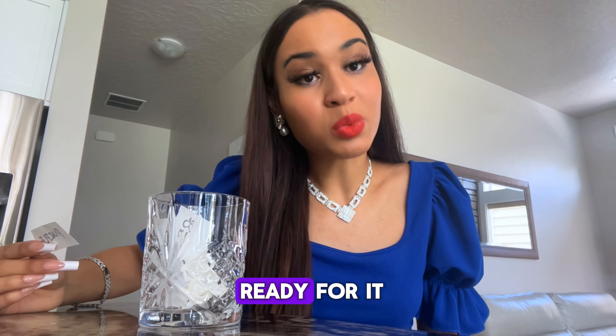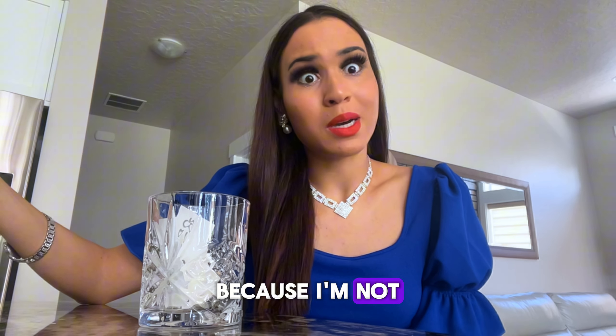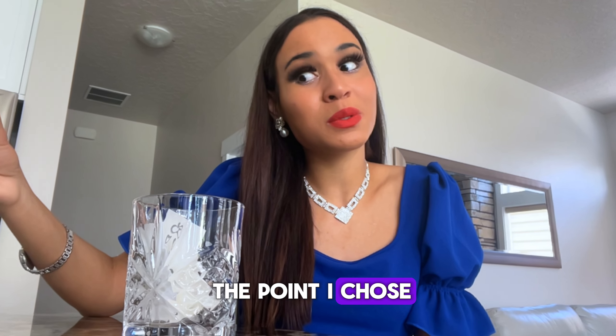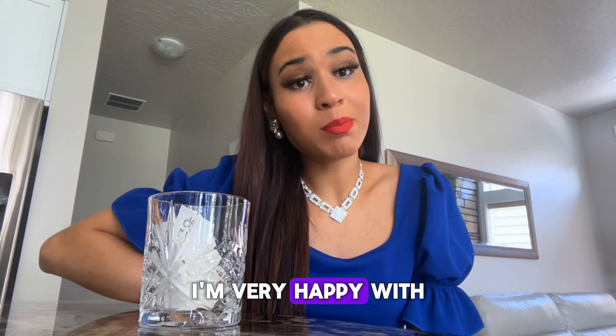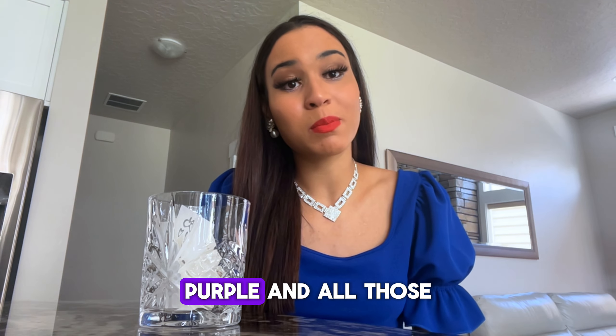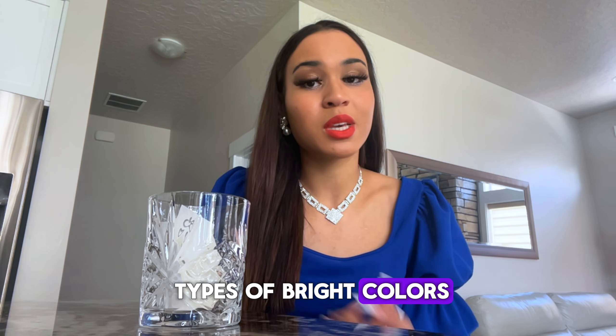Are you guys ready for it? Because I'm not. I chose purple! Honestly, I'm very happy with this color because my favorite colors are pink, purple, and all those types of bright colors. And I have some purple clothes, so this will work out pretty well.